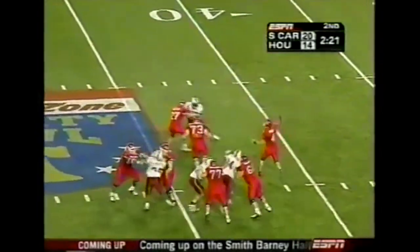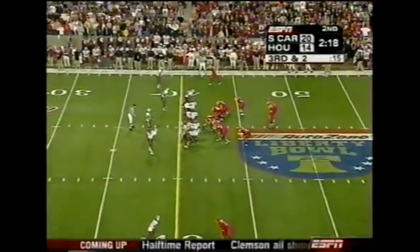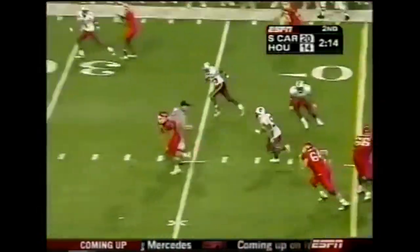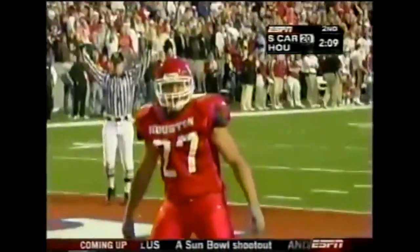Second down and ten from midfield, about an eight-yard gain. Cobb is set up for third down and two. The trap handoff up the middle — plenty of room — and Jackie Battle. Touchdown, 42 yards.